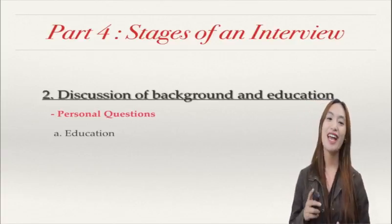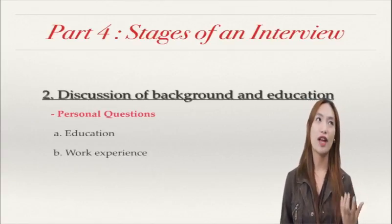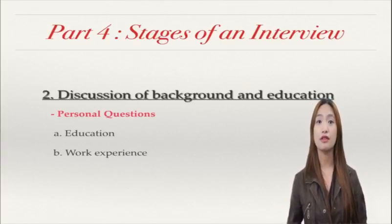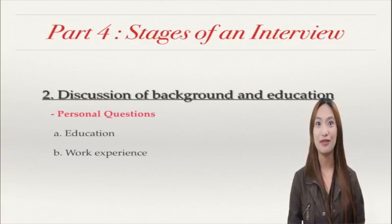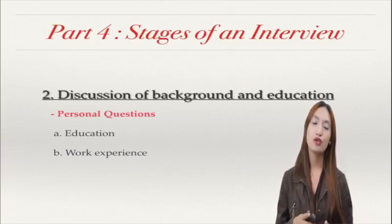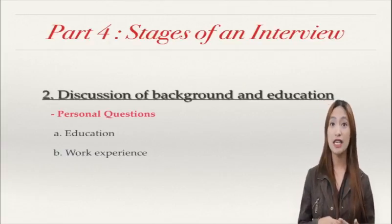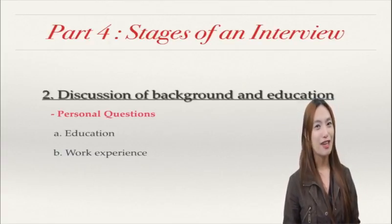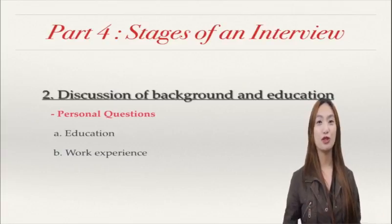Another one is your work experience. Some of you may have already worked, maybe for a long time or a short time. It's okay to share it. It's helpful to show or say to your interviewer that you are learning — that you learned something from it and it helped you to develop yourself professionally. But when you're giving negative comments about your work experience, please make it short or little. One or two is okay.